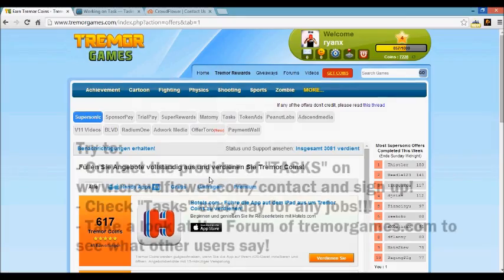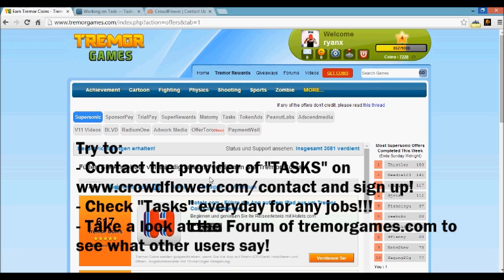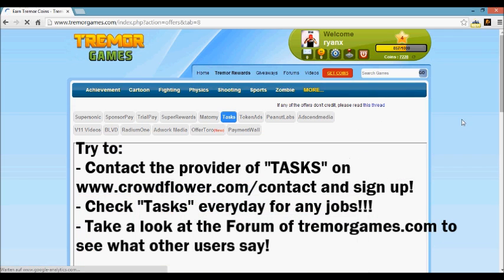What up YouTube, it's me Ryan again. Today we do troubleshooting for the Tasks offer wall, which is provided by CrowdFlower, because a lot of people on my channel have had problems recently with tasks — they couldn't do anything.